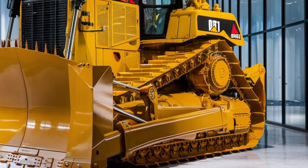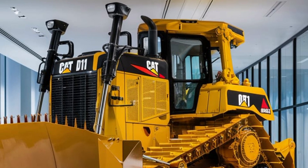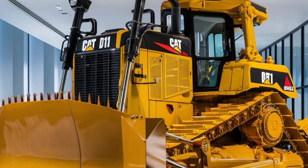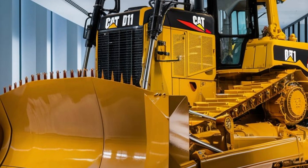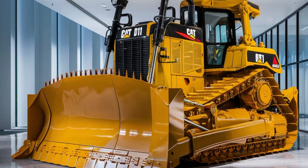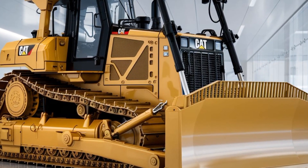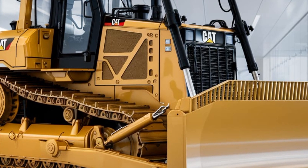This versatility makes the dozer an ideal choice for a variety of applications, from construction and demolition to mining and forestry. In addition to its impressive performance and features, the 2025 CAT D11 Dozer is supported by the global CAT dealer network.